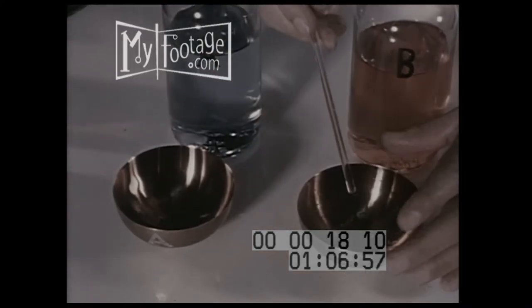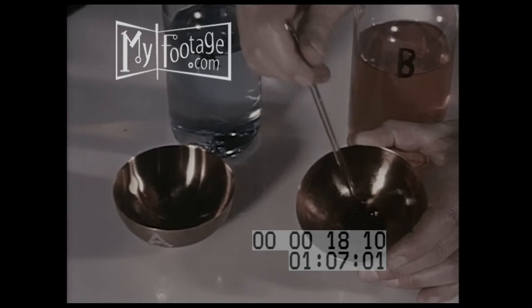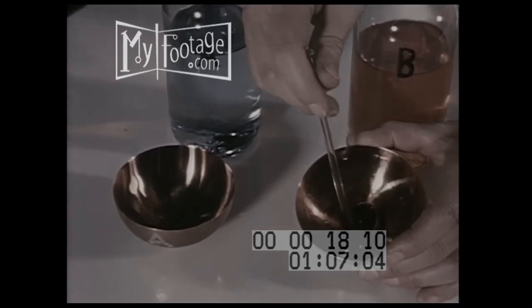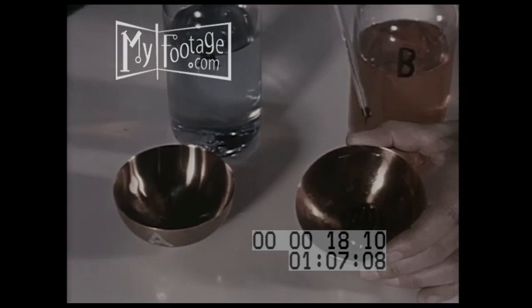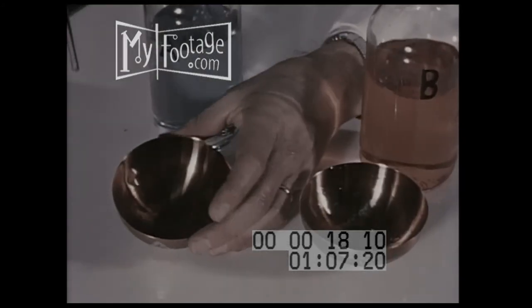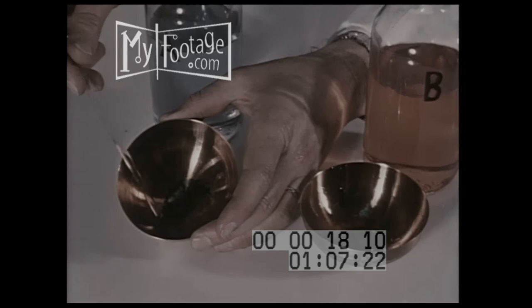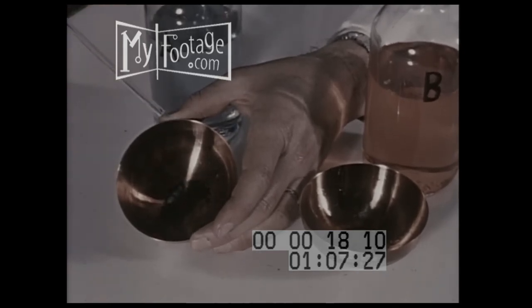In dish B, the so-called dirty gasoline without MS-3, accelerated by the catalytic action of the copper, breaks down quickly and forms a heavy gum. It is this gum that is so harmful to the modern engine. It is also this gum that is the major cause of power clog. In dish A, the gasoline treated with DuPont's MS-3 evaporates, leaving little or no harmful residue. It is the clean burning quality of Flying A gasolines plus DuPont's MS-3 that makes the difference.